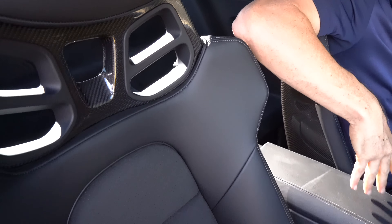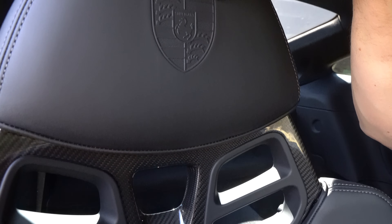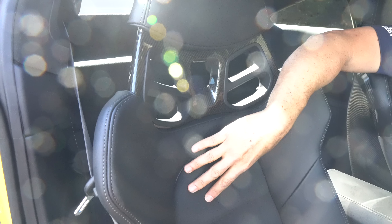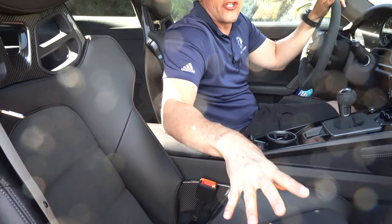This one, to cut even more weight, has the optional carbon fiber bucket seats. These things are a race car piece of beauty. The carbon fiber, the Porsche crest, working our way down — we've got race tex material. The only thing I would like to option are bright yellow seat belts, but you do have mostly manual controls for the seats.